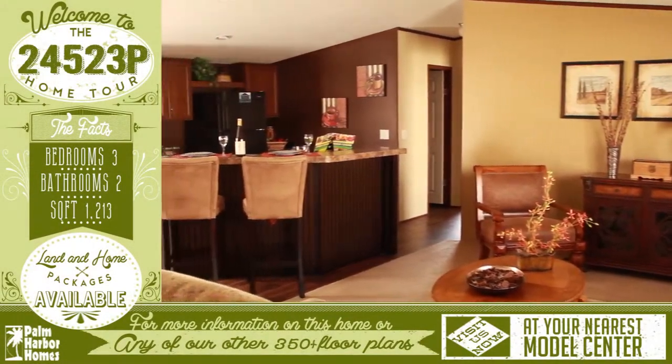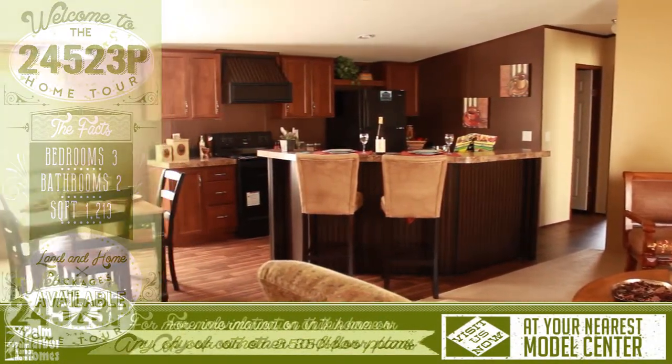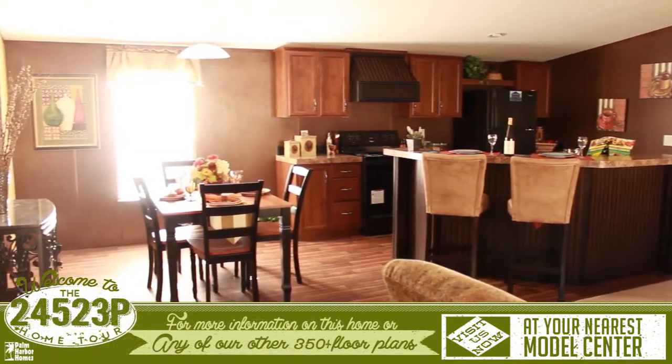Welcome to this fabulous virtual home tour. As you enter, you are greeted with a spacious living room that connects the kitchen and the dining room.